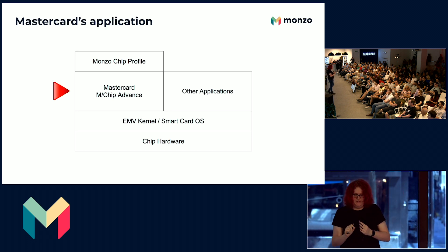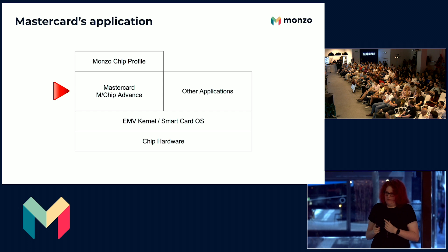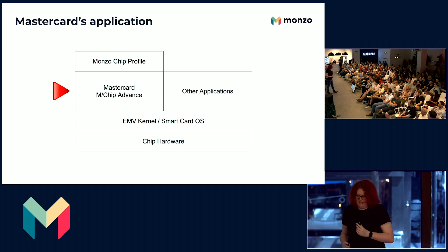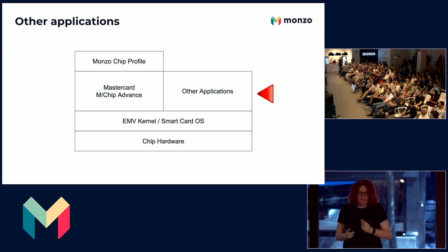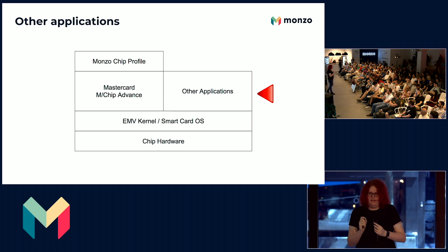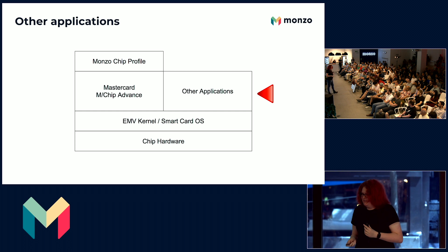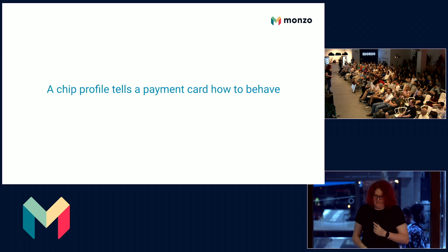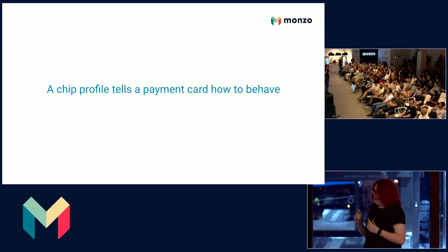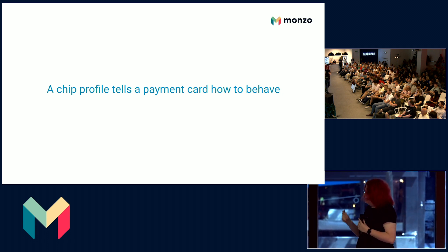On top of the OS we have the Mastercard application, supplied by Mastercard. We always tend to use the latest version possible, which is currently Mchip Advanced 1.2, and that's all I'm allowed to tell you. You can also have other applications on your card. Most UK debit cards will have at least two other applications — one for the Link ATM network and one for what's called chip authentication protocol, which powers those much-disliked online banking pin entry security devices. And then we get to where our secret sauce is: Monzo's chip profile. A chip profile tells the payment card how to behave. Everything below this is pretty standard — you'll find it on every payment card — but here's where we get to put our stuff.